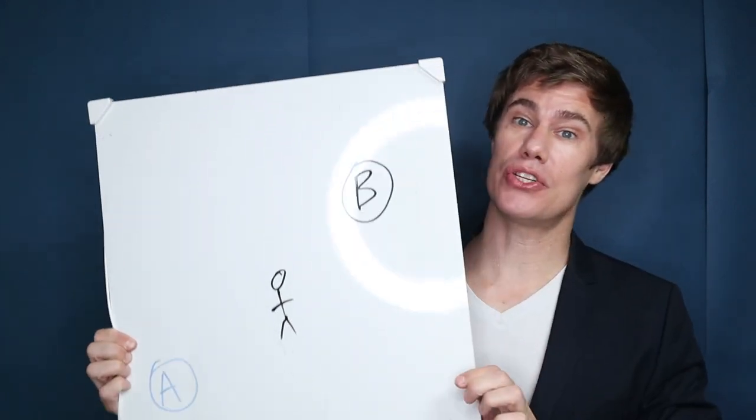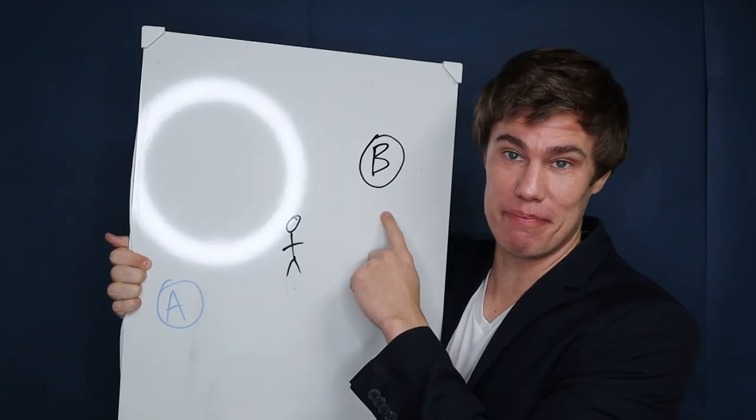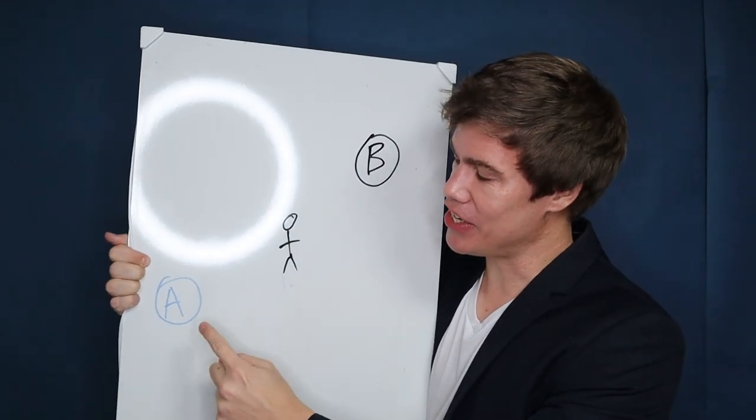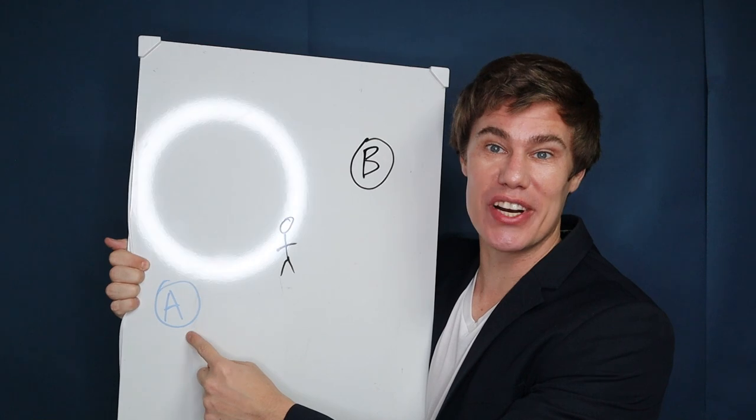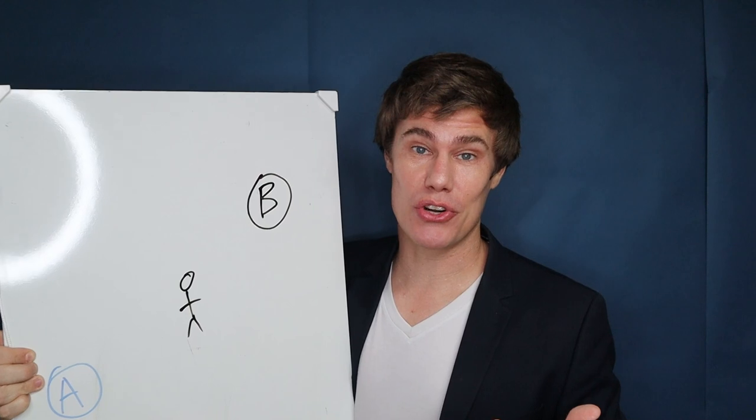First, let the students write down their names twice — one for A and one for B. Put them into a basket, and then all the students have to pick out an A name and a B name, but not their own. Once you give the go, the students have to move away from student B and get as close as possible to student A. They have to do it in secret to keep the class under control.